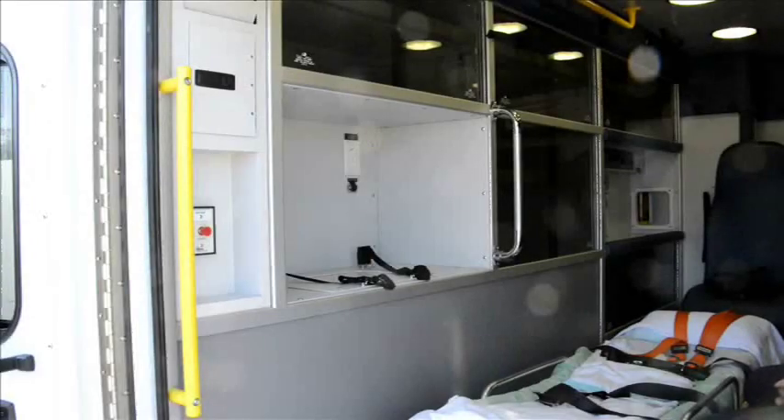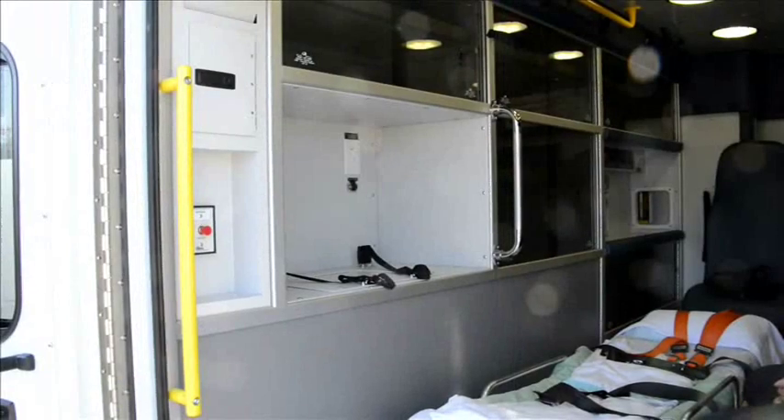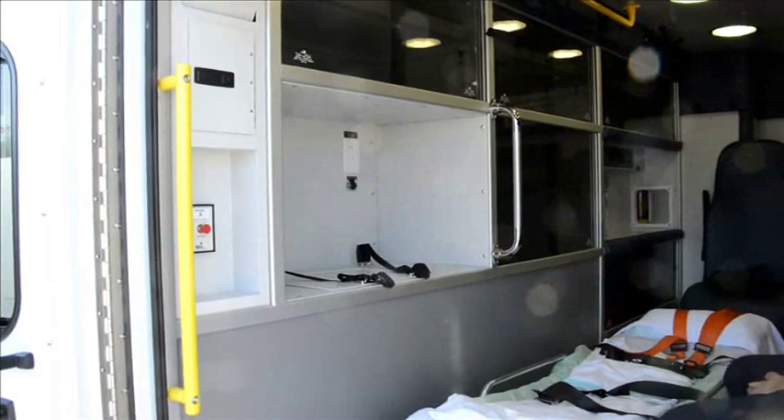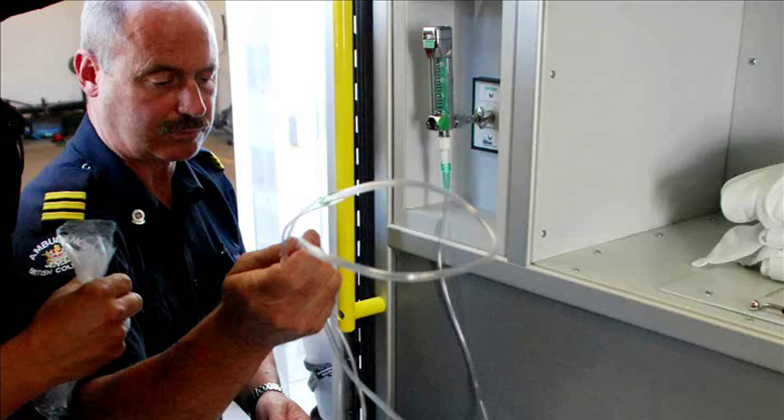We've also added an oxygen outlet at the back door. It's located there for two reasons: one, you can actually reach it fairly easily from the primary attendant seat; and two, that's where you normally change your oxygen from a portable tank to the main tank.